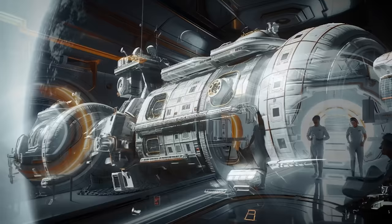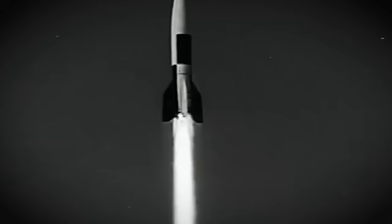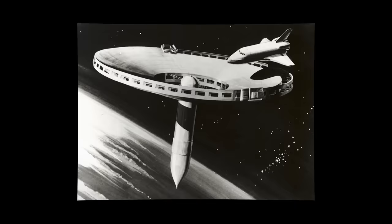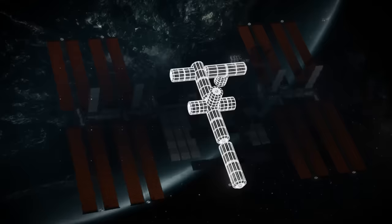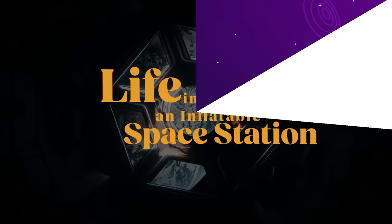Life Inside an Inflatable Space Station. The highest luxury that space tourism has to offer, or certain death in a fragile balloon? It's a polarizing subject that has been debated since before the space race even began. Inflatable space stations have a long and tumultuous history. But when you look towards the future, as business and tourism expands into low-Earth orbit, inflatables are leading the way once again. So, let's talk about life inside a space balloon.